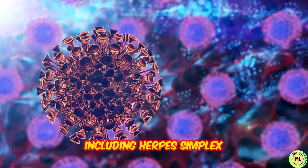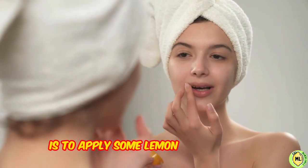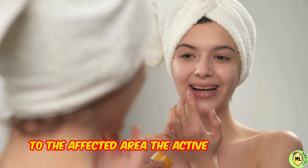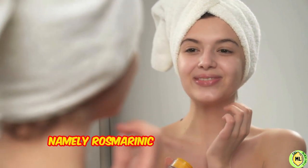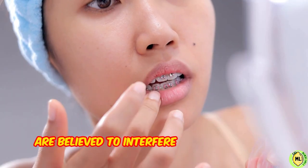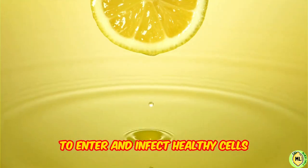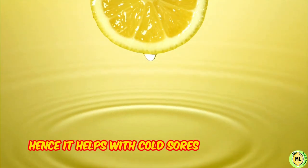One of the other home remedies is to apply some lemon balm extract to the affected area. The active components, namely rosmarinic acid and phenolic compounds, are believed to interfere with the virus's ability to enter and infect healthy cells. Hence, it helps cold sores get better.